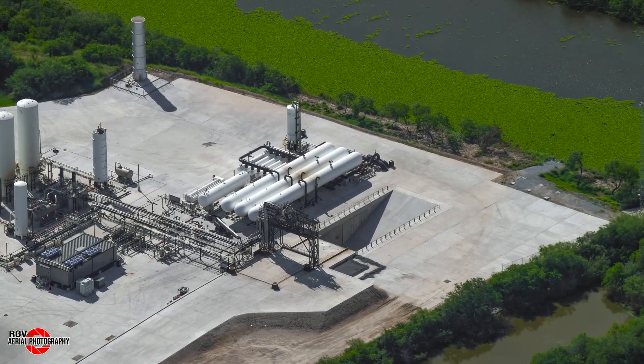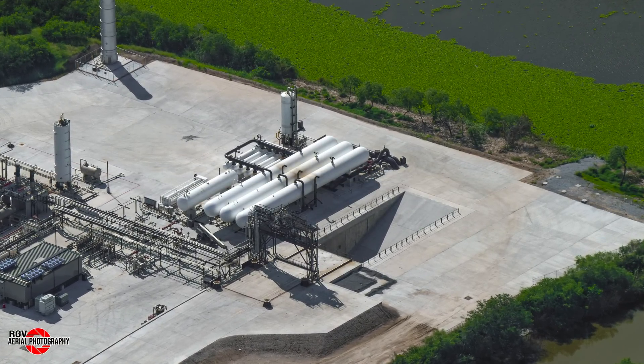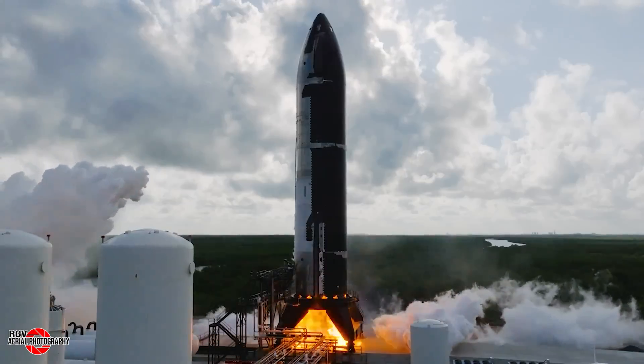Beginning with events over the past week, Ship 31 conducted a static fire on Thursday, September 19th. Thanks to SpaceX for posting this amazing footage of the test. Ship 31 was then moved back to the production site on Friday, September 20th.